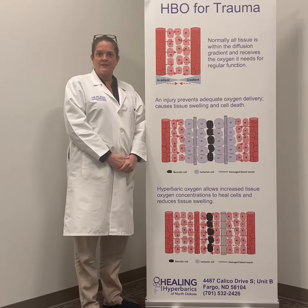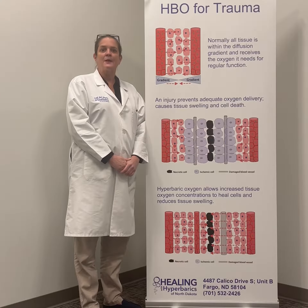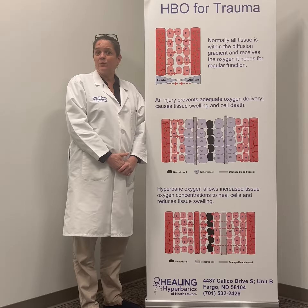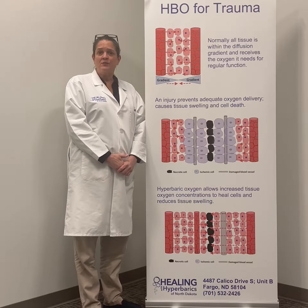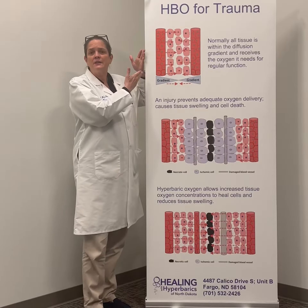To understand the benefits of hyperbaric oxygen, it's important to understand the basics — why do we recommend hyperbaric oxygen, why is it needed, what can it do? Most physicians don't even understand it.